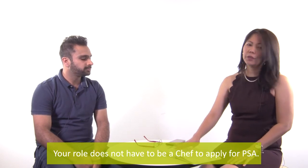Many people ask whether they can apply for a PSA if their title is not 'chef.' Bear in mind that the PSA is just a provisional skills assessment — it doesn't mean you're fully assessed as a chef. It's provisional because you get the chef skills assessment based on finishing Certificate 3, Certificate 4, and the diploma, and you need at least 360 hours of work experience.